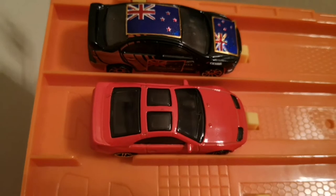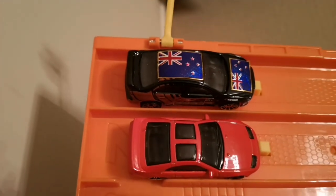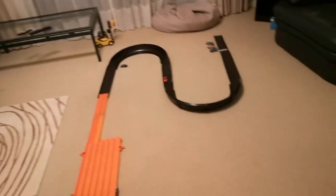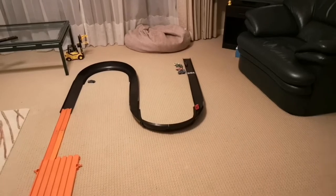Second to last is the Nissan 300ZX against my custom Lancer. Racers, ready? On your marks, get set and go. Well done. One more to go.